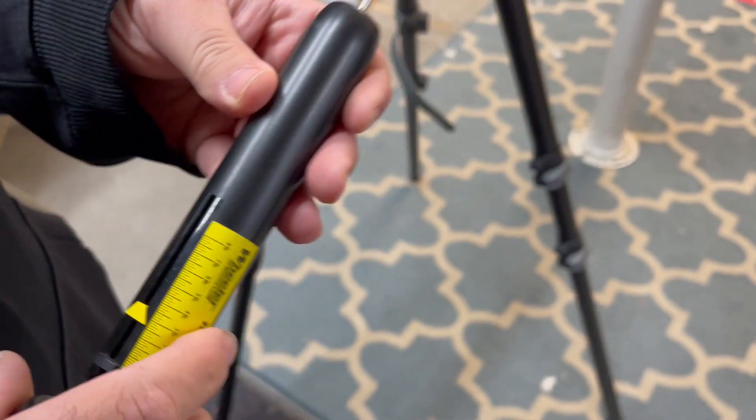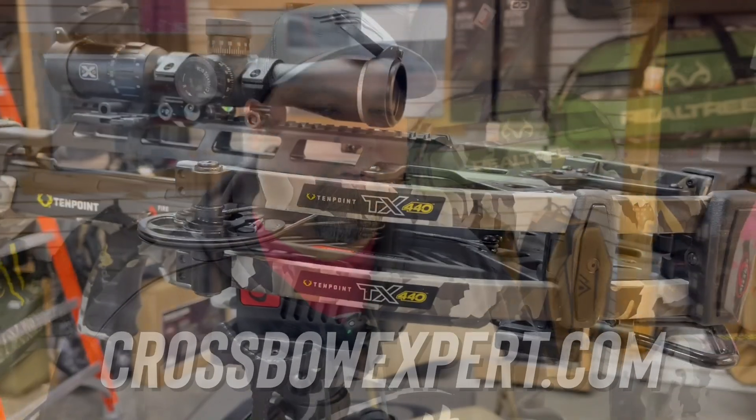Two and a half pound pull. It's got that TriggerTech high performance crossbow trigger put into it. This is the TX 440 from 10-point Crossbows and you can find it at CrossbowExpert.com.